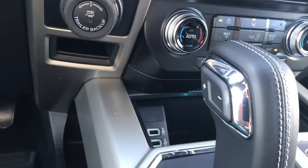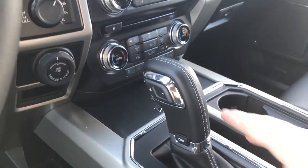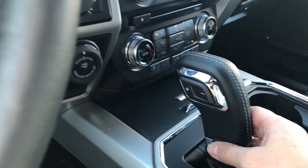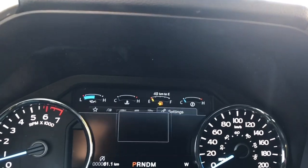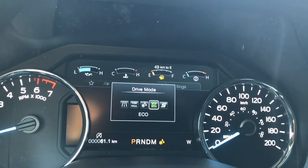There's a little cubby there, and down below you're seeing a couple of USB outlets. You have an automatic select shifter — this is drive mode. When you press on it, you'll see it on the dash: normal, tow/haul, snow/wet, eco, sport, and back around again.